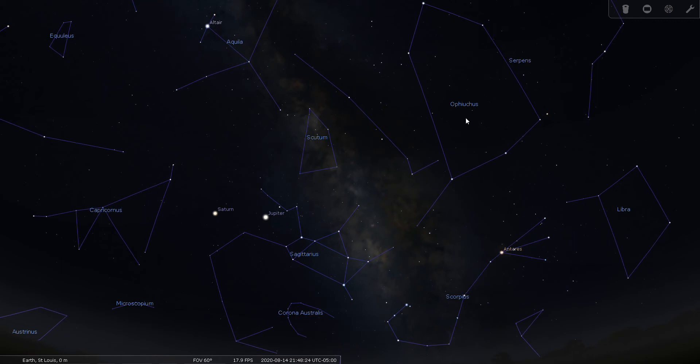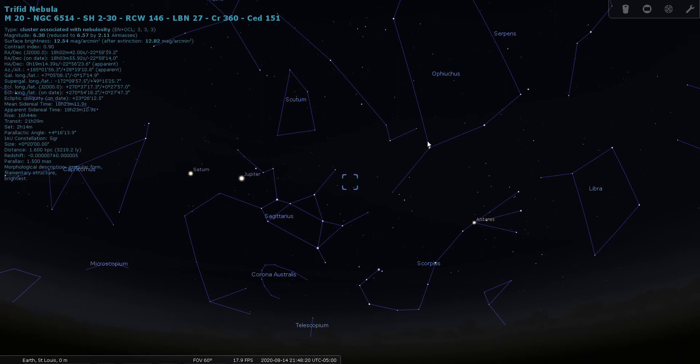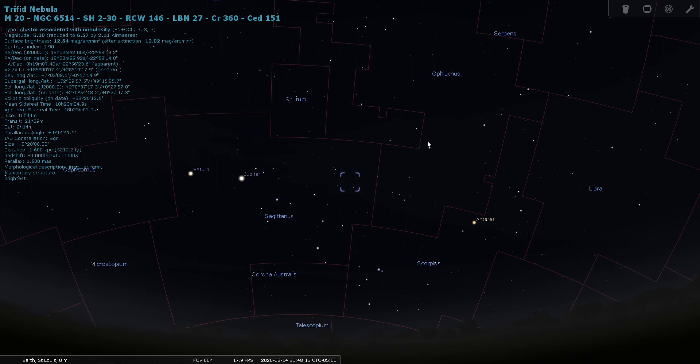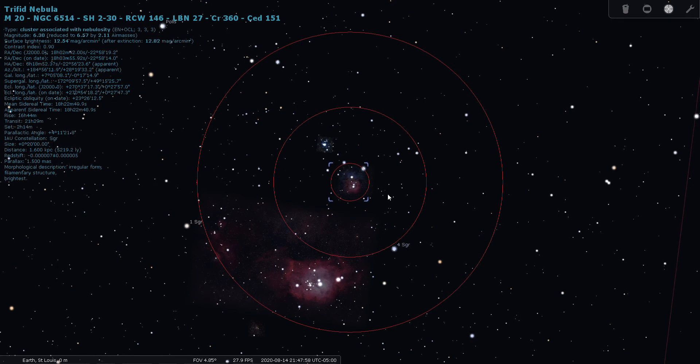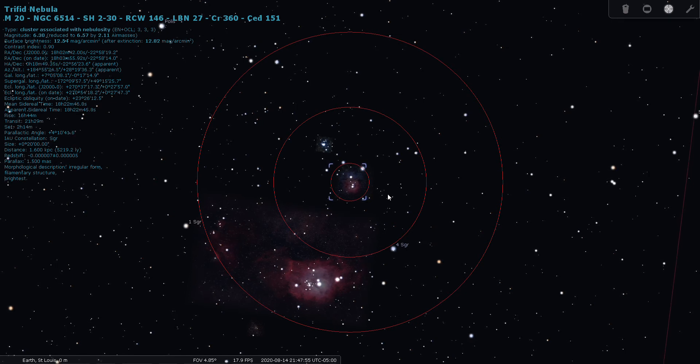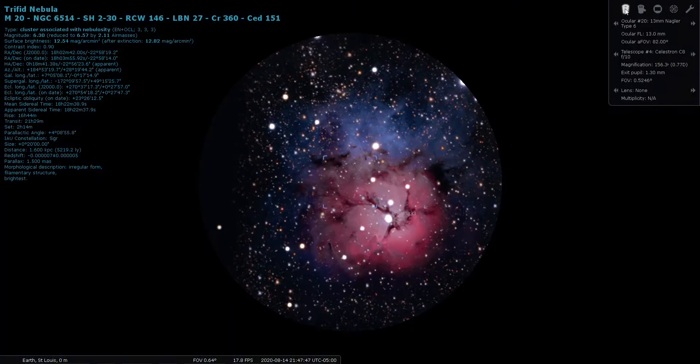Next on the list is M20, the Trifid Nebula. Sagittarius has so many Messier objects that you can almost conduct a mini Messier marathon just within the boundaries of Sagittarius. M20 is not quite naked-eye at magnitude 6.3, located 5,200 light years away. The Trifid Nebula is often shown in movies and pictures as a blue and red nebula, but through your telescope it's going to appear grayish in color. Here's a simulated view through a 13mm 82-degree apparent field-of-view eyepiece.